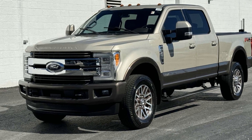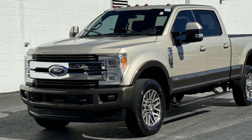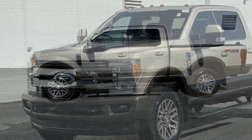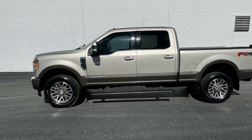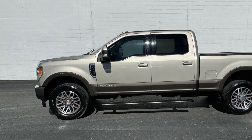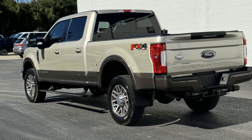2017 Ford Super Duty F-250 SRW. This pickup truck offers two full rows of seating for premium comfort. It's cleverly designed to maximize convenience and comfort with features such as side view mirrors with turn signals.